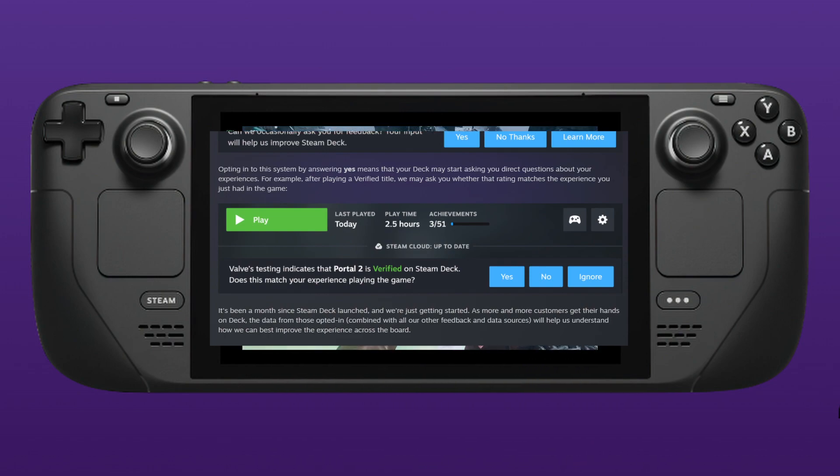it's going to ask if the verified status matches your play experience — so if it was verified, does this match your experience, or you can just choose to ignore it and move on.